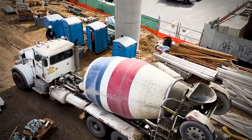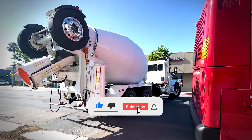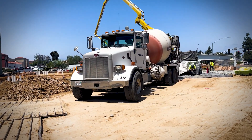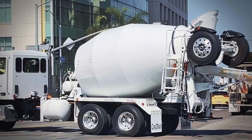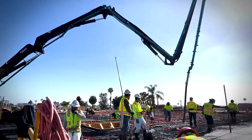Before we dive deep into this engineering mystery, make sure you hit that subscribe button, because we're about to uncover some mind-blowing facts about these mechanical giants that you probably never heard before.